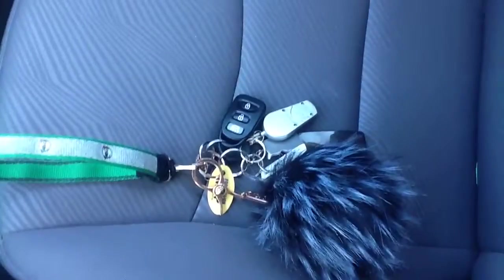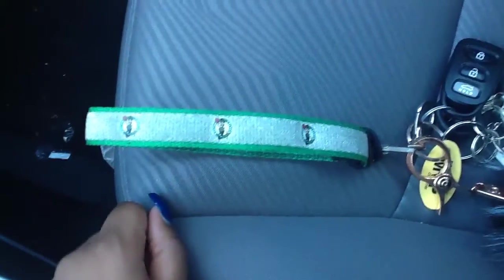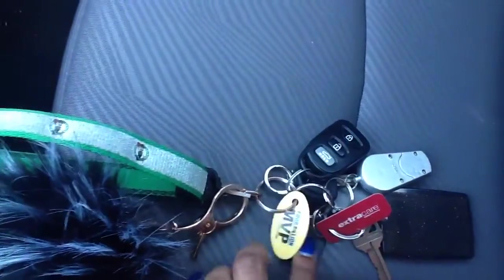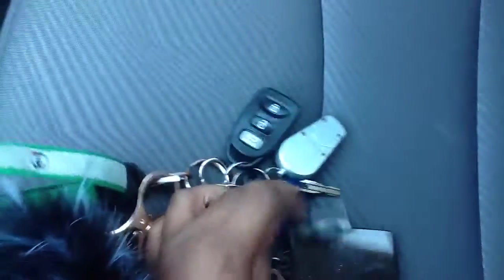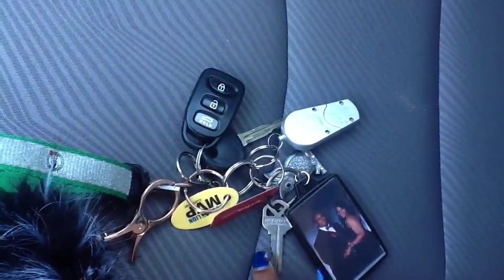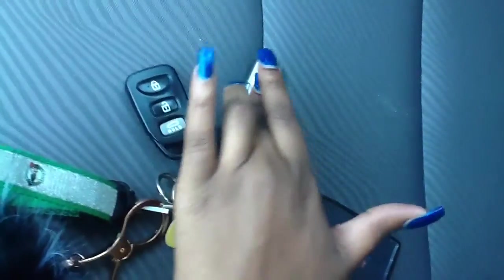Now let's get in the car. This is my keychain. I have a Celtics lanyard that I made — the Boston Celtics is my favorite basketball team and I made this lanyard from my old headband, so gotta be creative sometimes. Then I have my puffball, a Food Lion card, a CVS card, my owl, a prom picture of me and my boyfriend, my house key, my key fob, my car key, and just a little light.